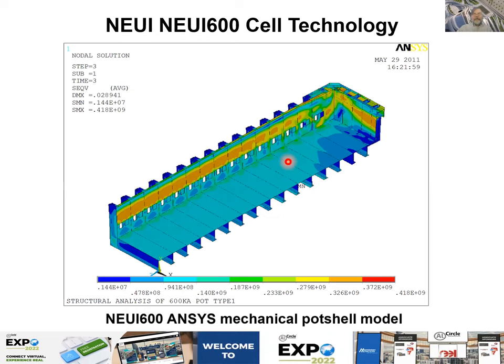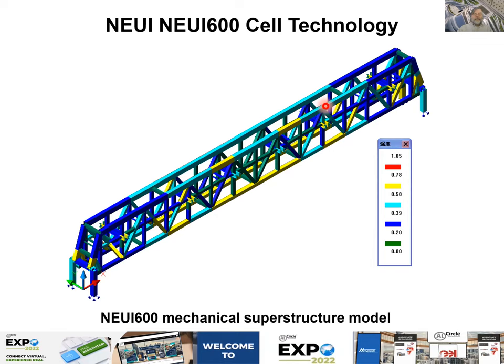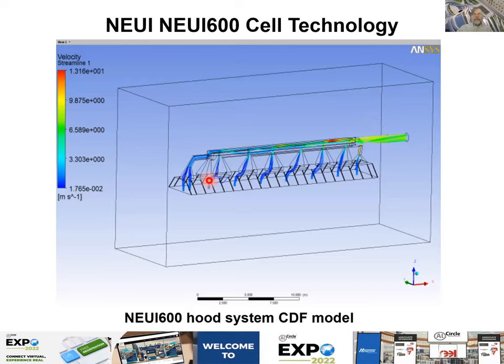This is a thermoelectric ANSYS model for the band and pot shell mechanical analysis, predicting the deflection of the pot shell to ensure it is strong enough. You can see that this technology uses a straight wall and straight corner — which is unique among Chinese technologies. The NUI 600's superstructure model was designed like a bridge to ensure minimal deflection. A ventilation model is also included to ensure HF capture.